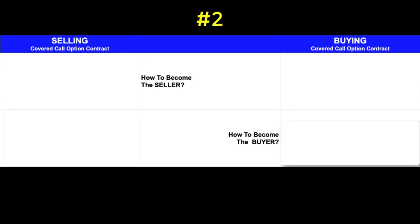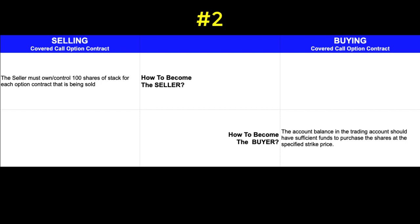The next difference I always think about is what does it take to become the seller or the buyer of the covered call option contract. For a trader interested in becoming a seller, they need to own or control 100 shares of stock for each option contract they're thinking about selling. For the person that wants to become the buyer, they need to have sufficient funds in their trading account to purchase the shares, calculated by taking the number of shares in the option contract — 100 shares for one contract — and multiplying it by the strike price.